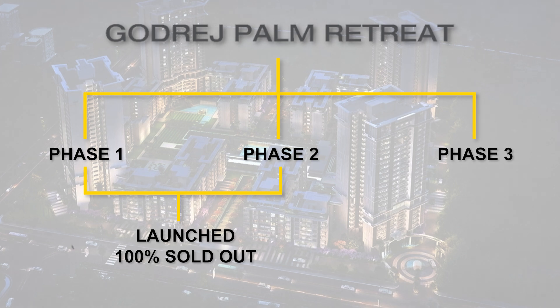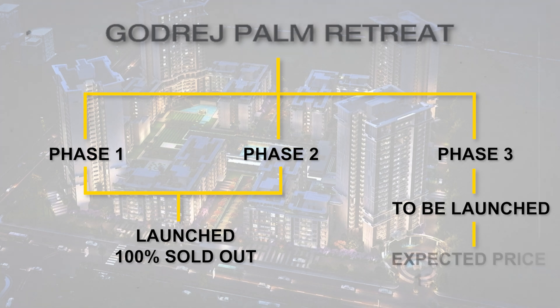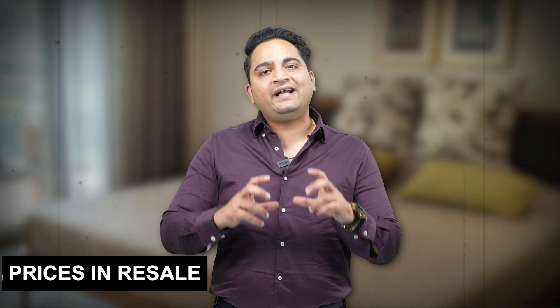The third phase, which is the last phase of this project, will not be launched in the near term or this quarter. But once it is launched, it will not be priced below 12,000–13,000 rupees per square foot. So for possession in Godrej Palm Retreat, the phases launched are sold out. There is zero availability in fresh inventory. In resale, the rate is almost 10,000 rupees per square foot, all inclusive.